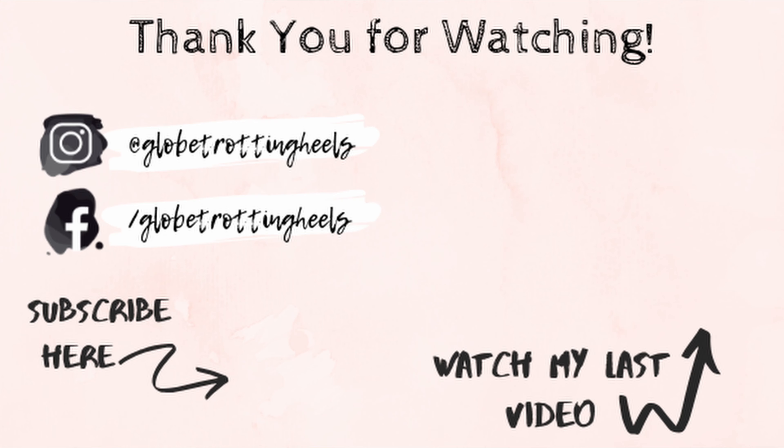Have fun and I'll see you in the next video. Bye!